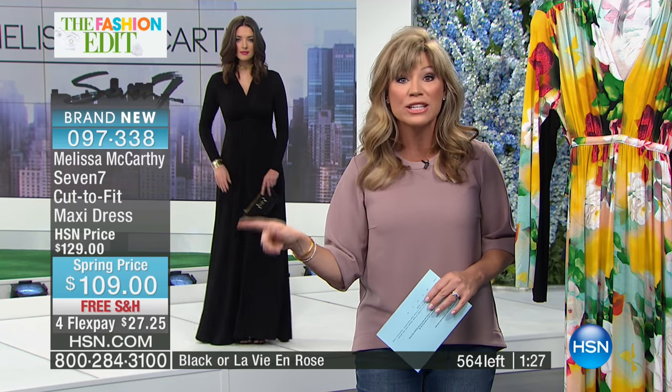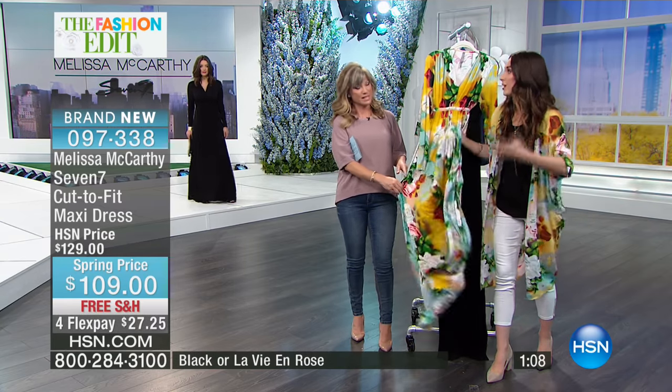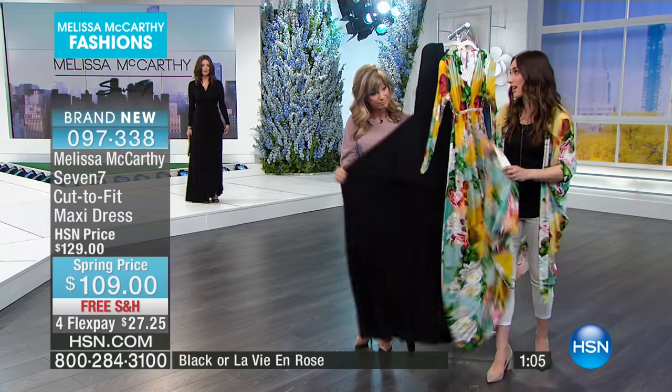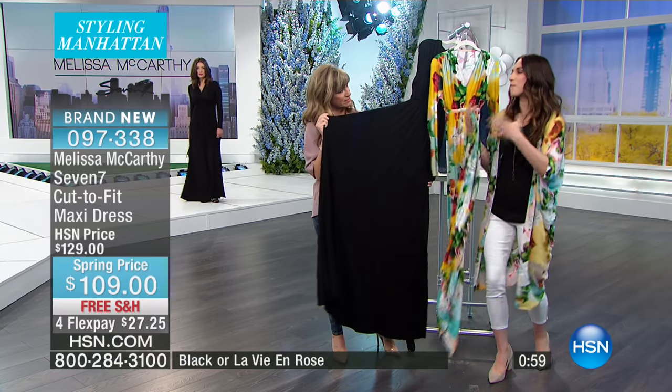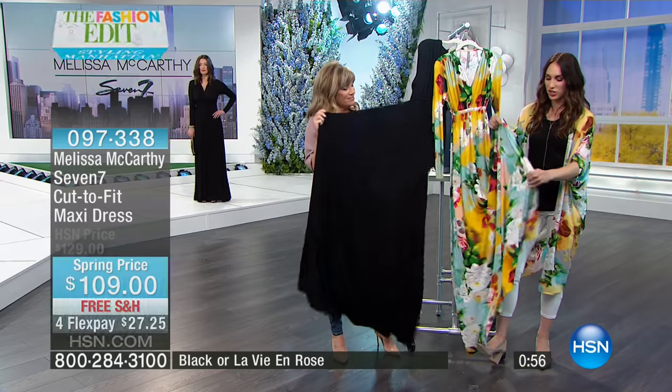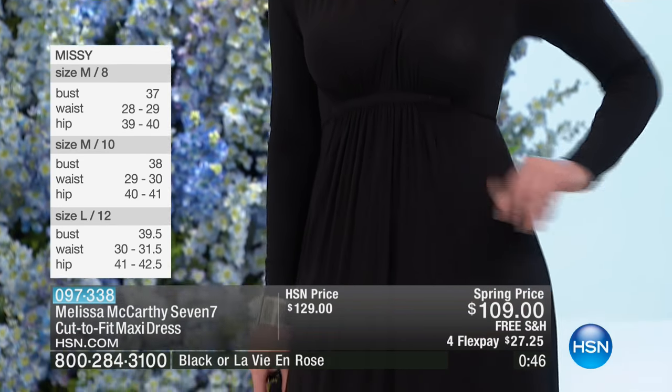The only place you're able to get flex pay is right here at HSN. We take every major credit card. You make one payment, we ship it to you for free, and then over the course of four months, we charge your credit card the remainder of that balance, all interest-free. So you're not spending $109 — you're spending $27 and change to get this home. It's fabulous. Go to hsn.com or download the app to place your order. Melissa never repeats a piece — this print is spring, right now, and it won't be around for summer.